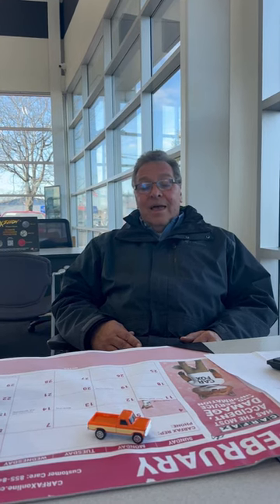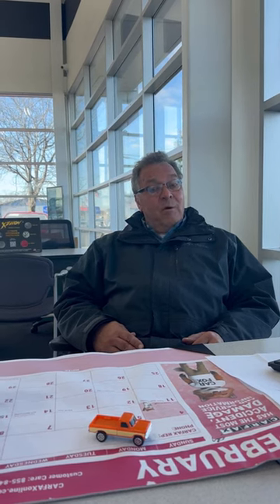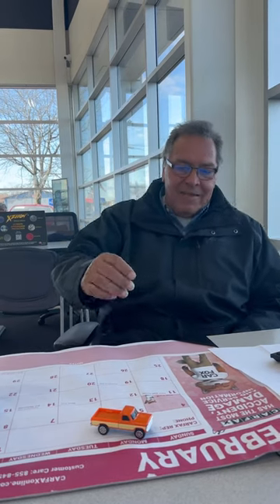I believe this one happened to be a 4x4, right? That's correct. Stop on by, see Greg, and he'll sell you this bad boy.